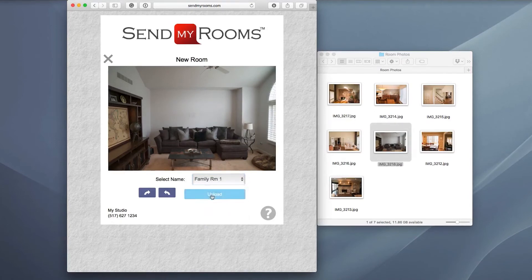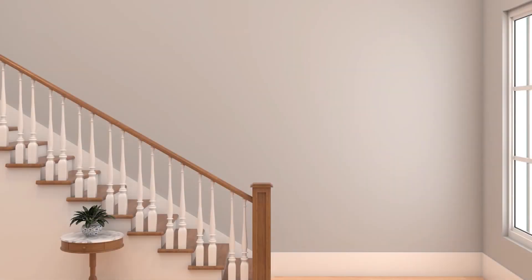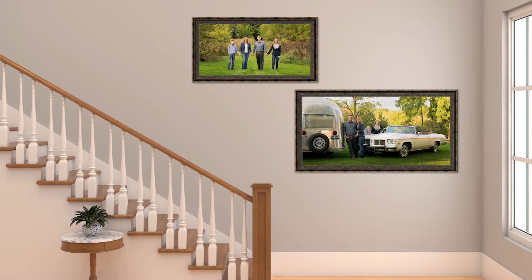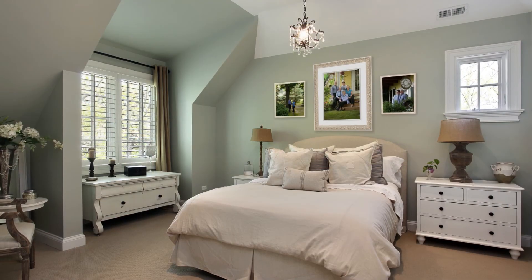Remember, you can come back to sendmyrooms.com to add or change your images at a later date. By seeing how your artwork will look accurately sized on your walls, you can be confident in making the right choices to enjoy your photographic art for many years to come.